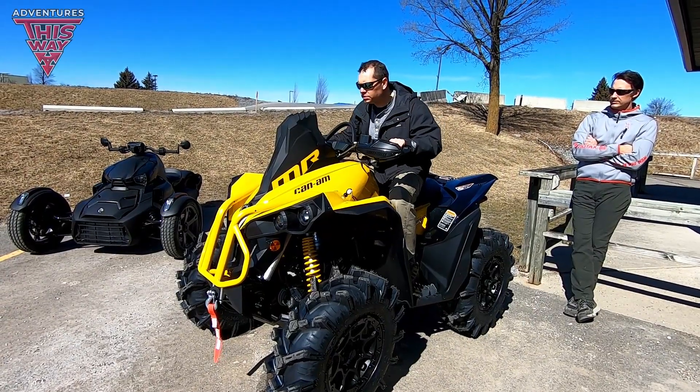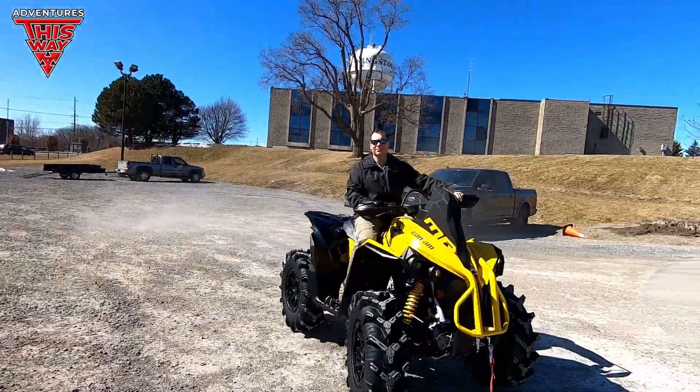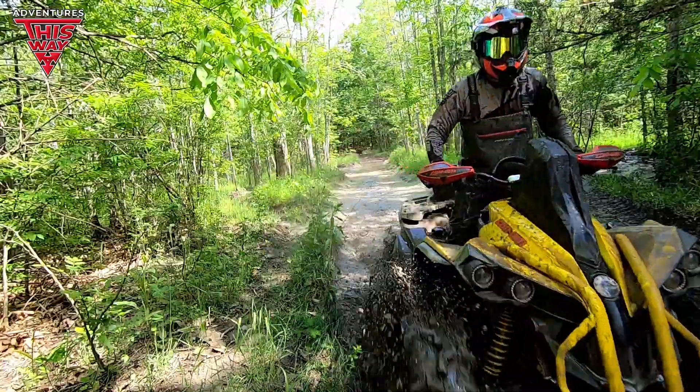Today I wanted to talk about owning my Can-Am 1000 Renegade — the 2021 Can-Am Renegade XMR 1000R engine, the Visco 4 Lock, and the Neo Yellow. That's a mouthful. I've got about 30 hours on it, about 400 or so kilometers, and a good handful of rides, so I just wanted to do a little bit of a review.